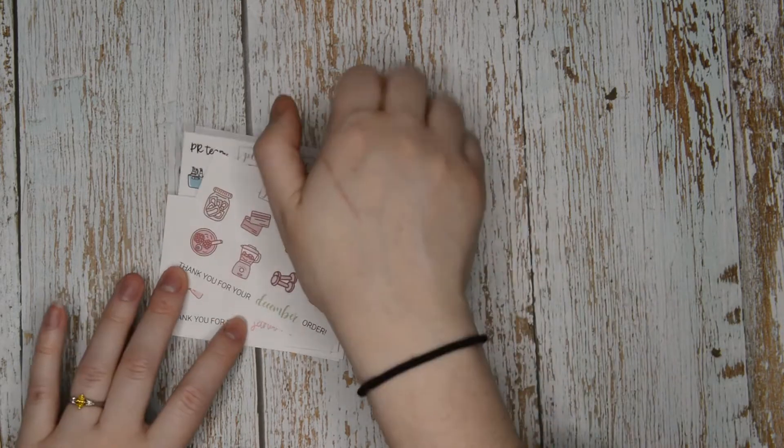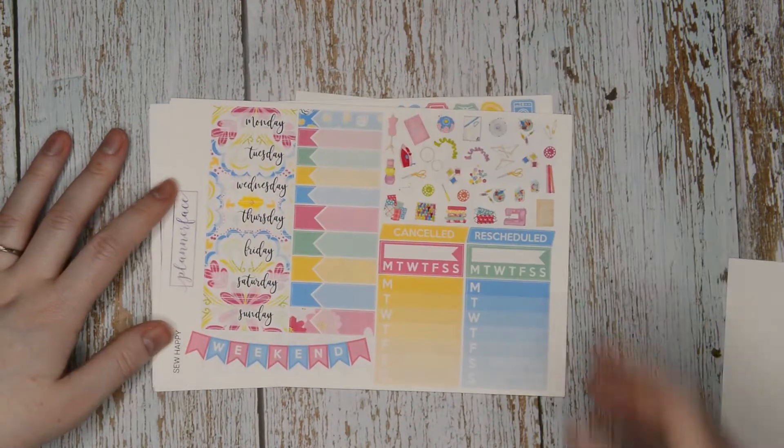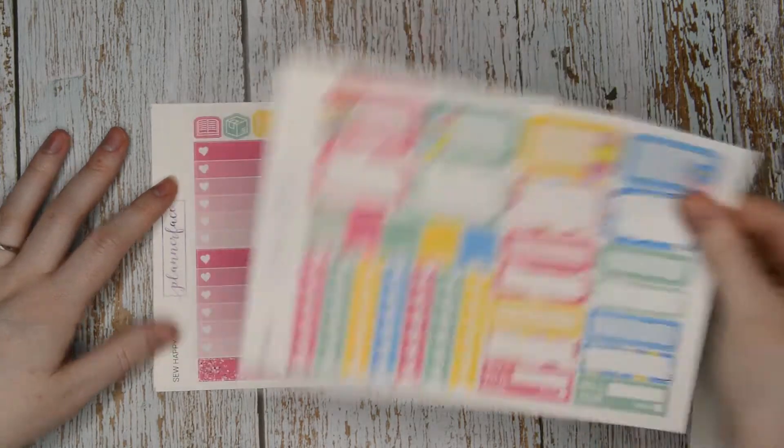Then I got one weekly kit and one monthly kit. This is the weekly kit - it's so happy. I think it's the current format? It doesn't have the doodle icons in. It's really late when I'm filming this - like one in the morning because I'm preparing for my last night shifts of this job. I absolutely adore the colours in this kit, it's just so bright and colourful and amazing.